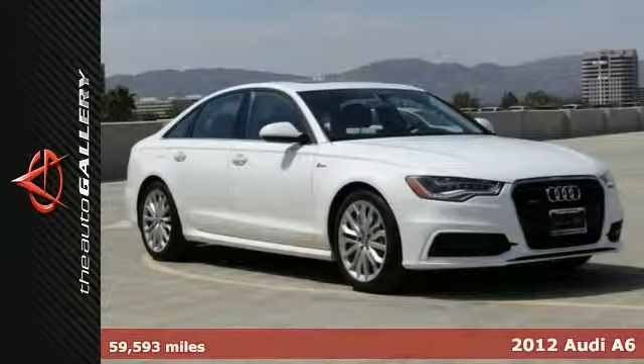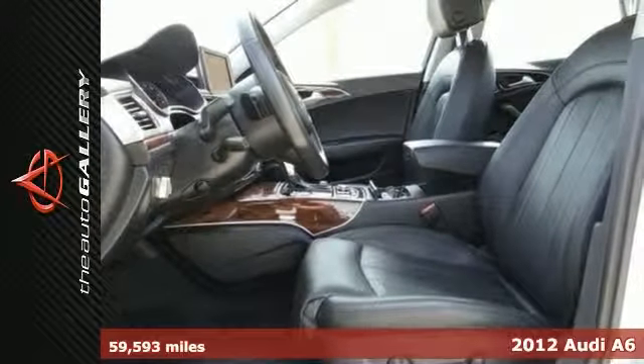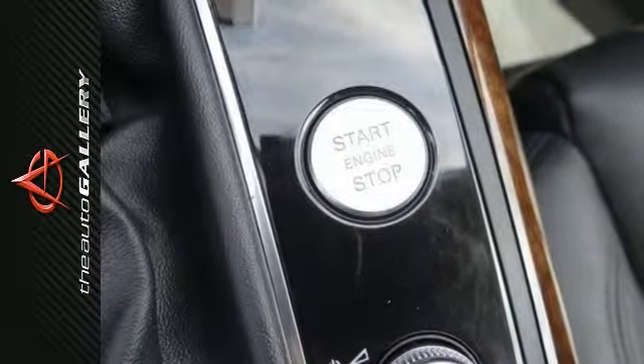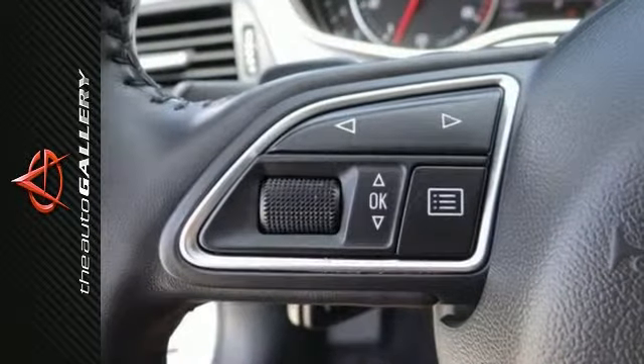19 Inch Forge Package, 19 Inch 10 Mixed Spoke Design Alloy Wheels, Adaptive Headlights with Cornering Lights, Audi Side Assist, Front Seat Ventilation, Power Folding Mirrors, and Prestige Package. The Auto Gallery is pleased to present this 2012 Audi A6.